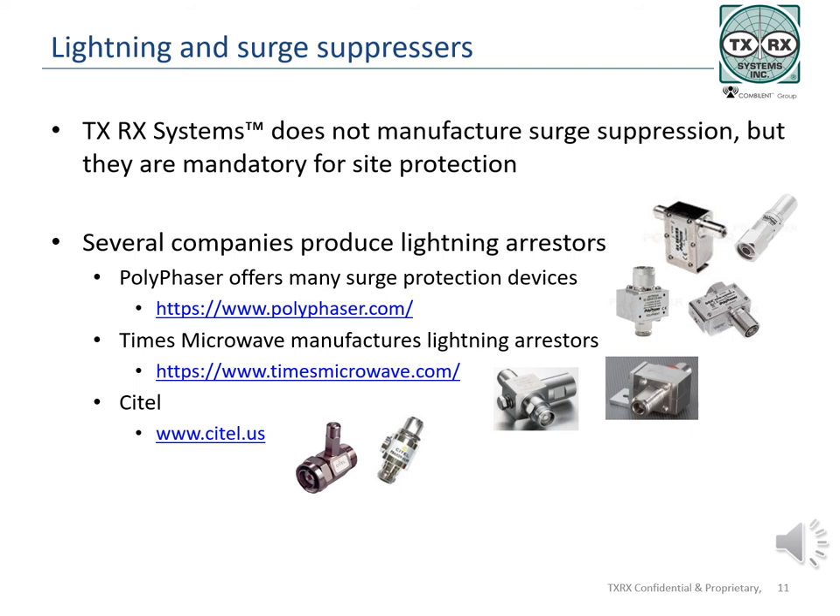For the high power protection needed to protect from lightning and other high EMP sources, there are basic types of lightning arrestors and combinations or hybrids of those: gas discharge tubes, quarter wave coaxial shorted stubs, thyristor, and metal oxide varistors are some of the more common types. Additional information is available on any of these on the websites listed on the slide. There are other manufacturers of lightning and surge arrestors available — these are given as examples.